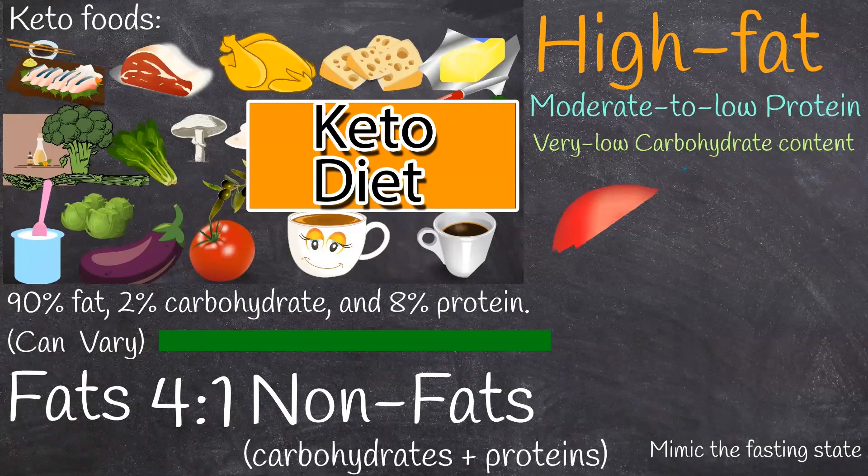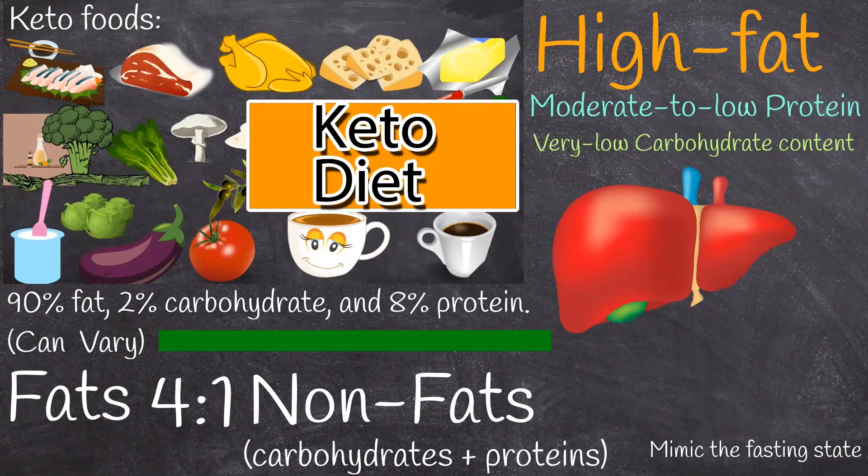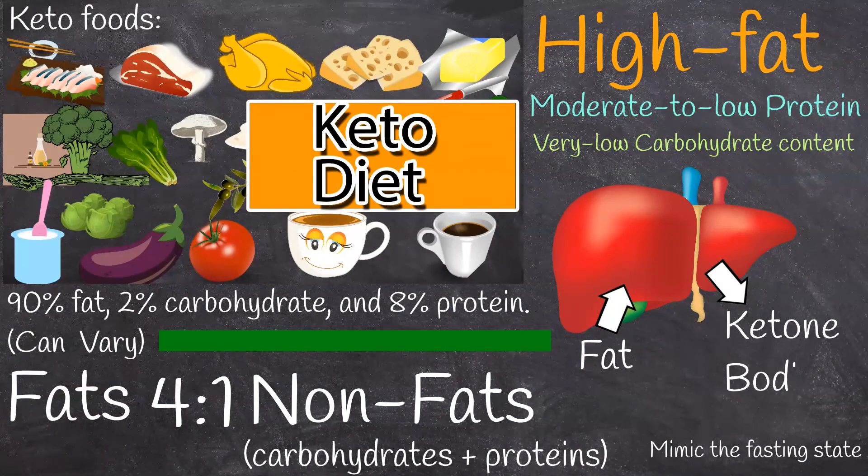During the keto diet, the liver converts fat into fatty acids and then into ketone bodies. Ketone bodies become the primary source of energy instead of glucose. Ketogenic diets mimic the fasting state, wherein the body responds to the lack of glucose by producing ketones for energy.